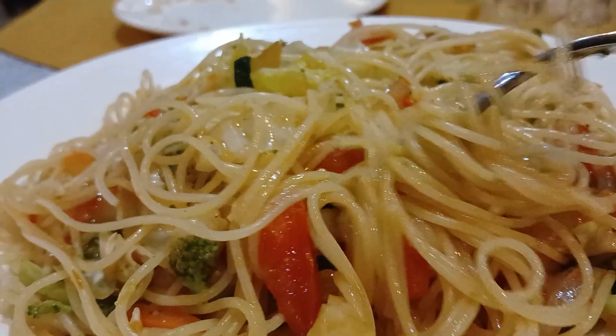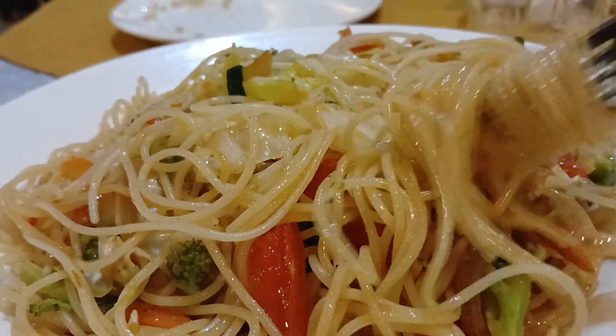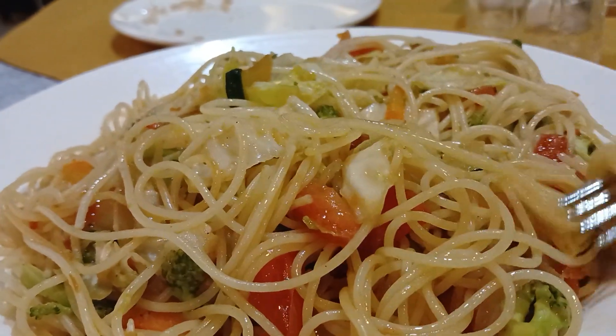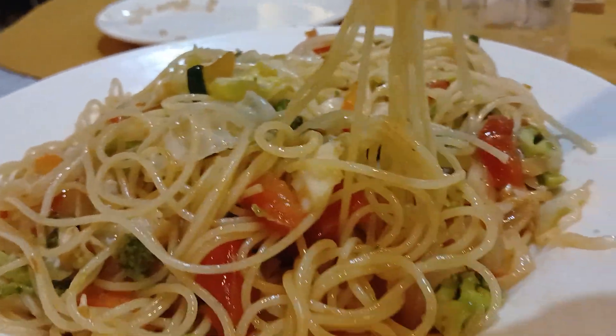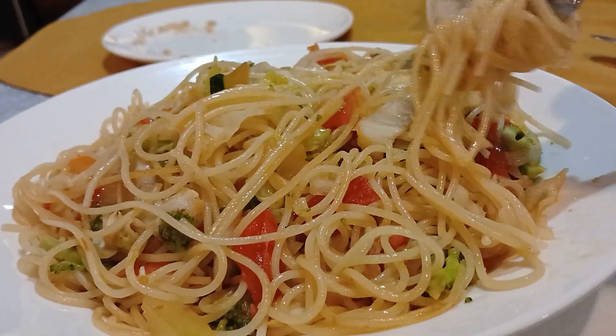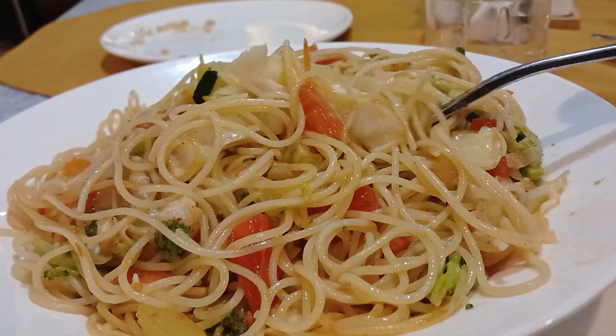The long and short of it is this: anytime you want to do spaghetti, make sure you have plenty of vegetables to garnish with. That's what makes it very tasty and that's what makes it very healthy. I like the colors I see all over the spaghetti.